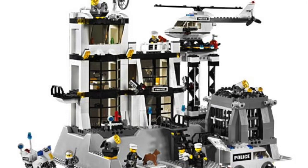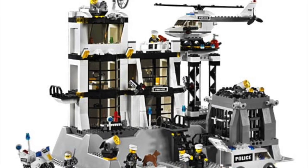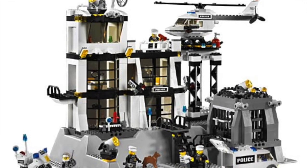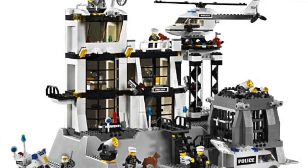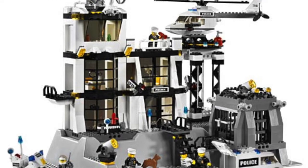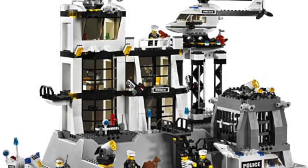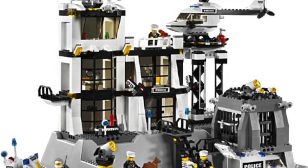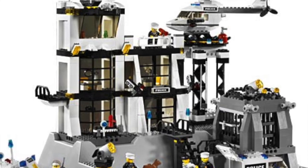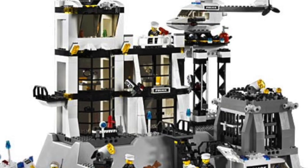Number four was the first modern police station: set 7237. It came with 589 pieces and 7 minifigures. It still had the white and black look going on, but it looked kind of more like a space set because of the specialized base plate. I just really didn't like the way they did this, especially the jail cell — it kind of looked like a combination of maybe Batman and space, not so much a police station that we've grown accustomed to.